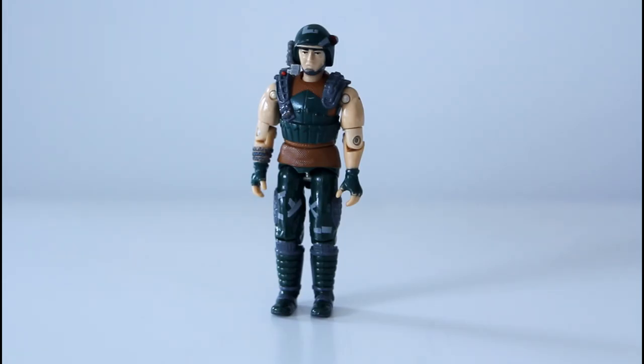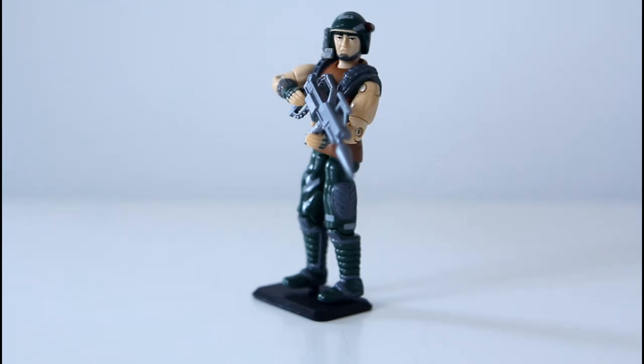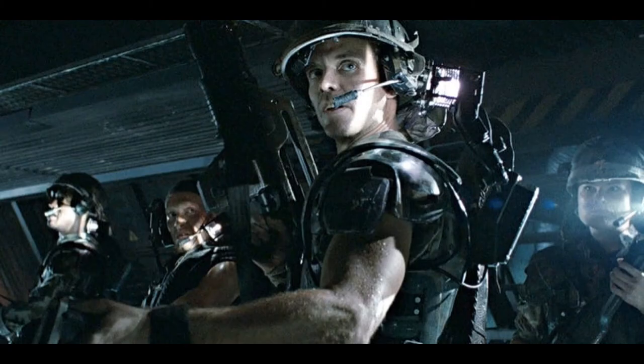If we take a step back from the figure and look at it as a whole — the helmet with a boom mic and some kind of weird device on the side, a flashlight on his shoulder, armour, interesting camo pattern, futuristic weapon — and we take into account the day he was released, it seems almost a no-brainer that someone at Hasbro was definitely into Aliens. Dodger is really the G.I. Joe take on the United States Colonial Marine aesthetic.